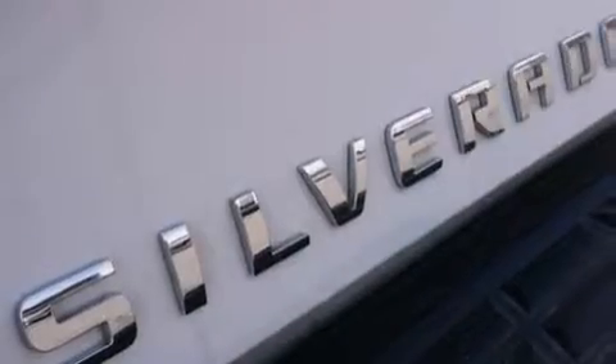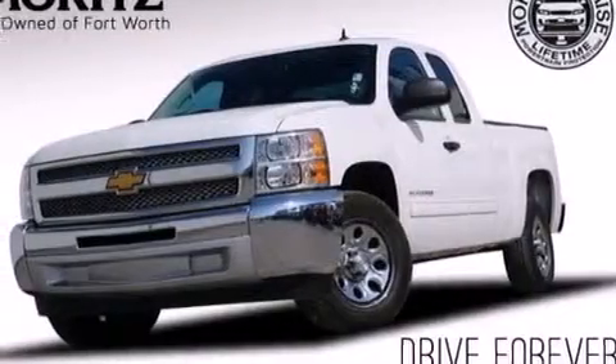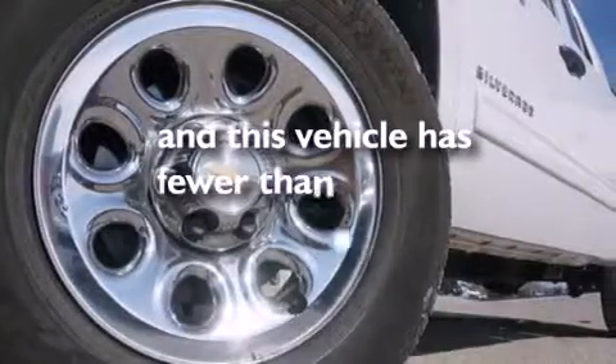A leather-wrapped steering wheel, a passenger side airbag, an unattended headlight warning chime, full power accessories, dual cargo area lights — and this vehicle has less than 28,000 miles.